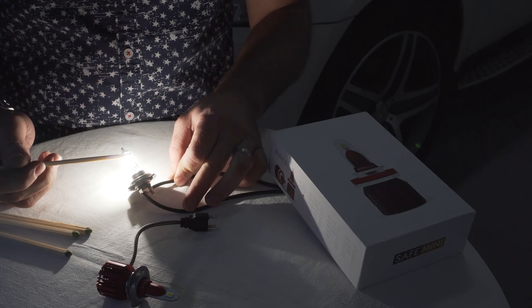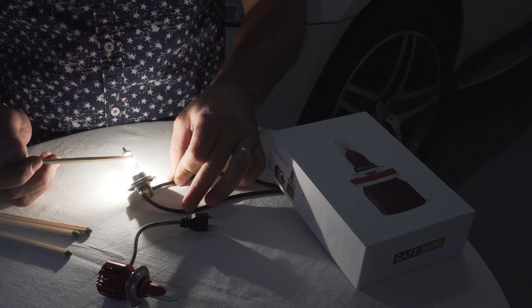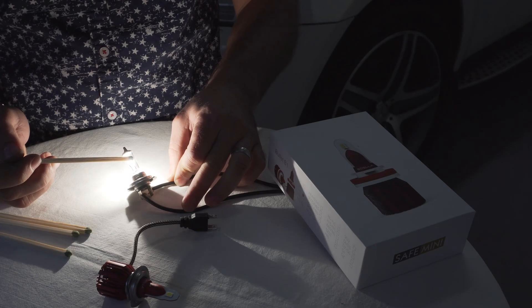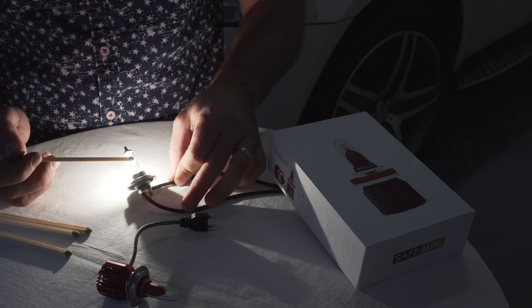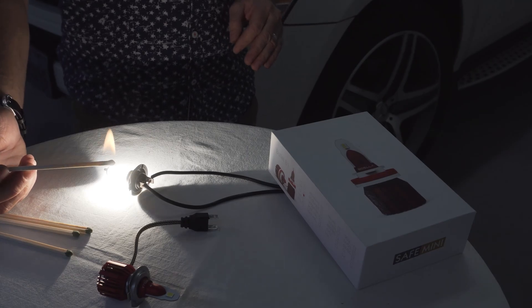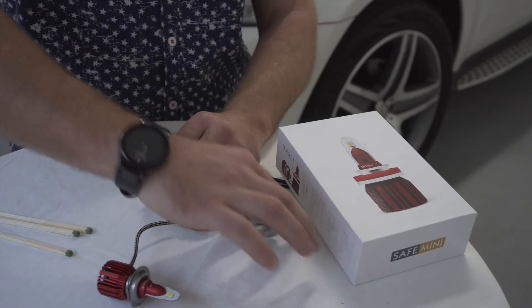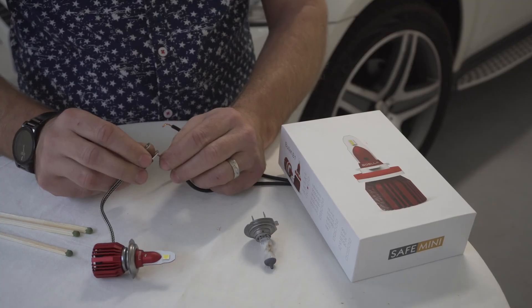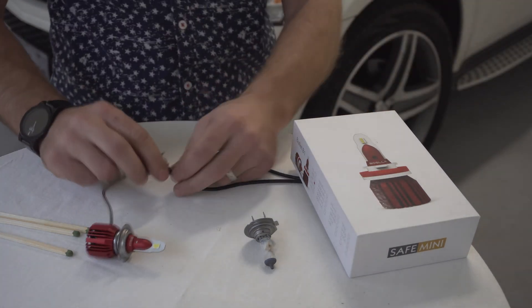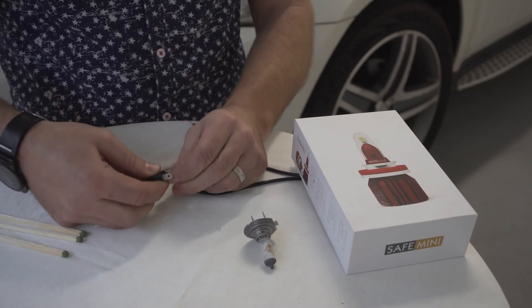Alright, let's see. The halogen bulb got extremely hot — about 30 seconds is all it took. Now let's try the LED and see how long it takes.